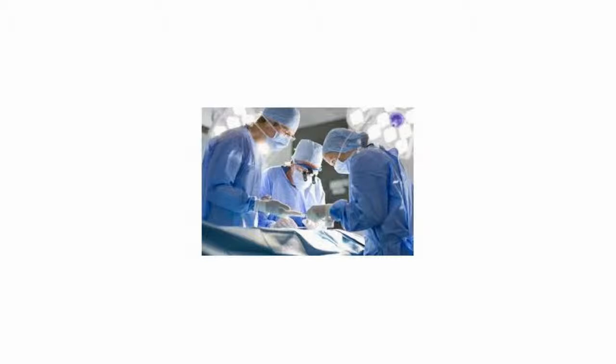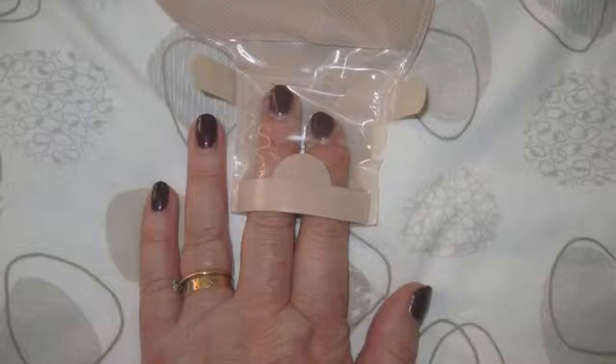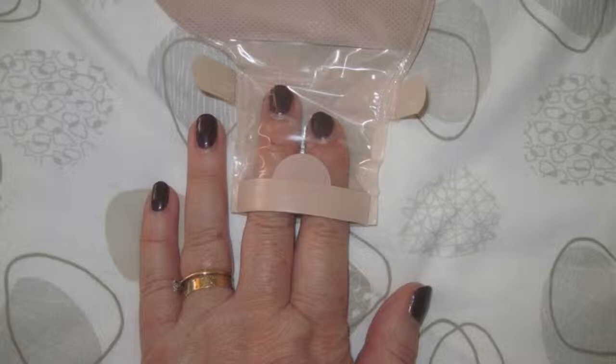Colostomy and ileostomy are both bowel division surgeries that allow stools to leave the body, bypassing a damaged area of the large intestine. This is done to provide time for the damaged bowel to heal, or after removal of a part of the bowel due to a sinister condition like cancer. During stoma surgery, the surgeon clearly identifies the damaged part of the bowel.